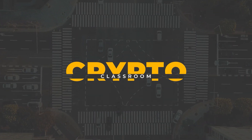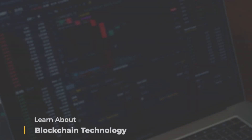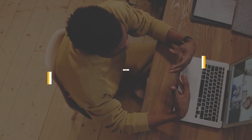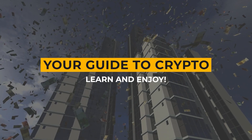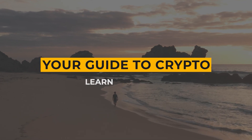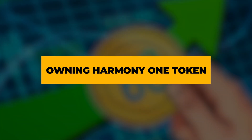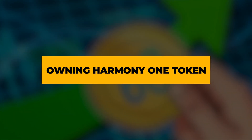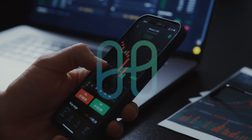Welcome to Crypto Classroom, the number one YouTube channel for learning about the latest trends in cryptocurrency and blockchain technology. At Crypto Classroom, our main goal is to equip our audience with the knowledge needed to excel in the dynamic and fast-paced cryptocurrency landscape. In today's video, we are going to explain why owning at least 10,000 Harmony ONE tokens is a smart long-term play.